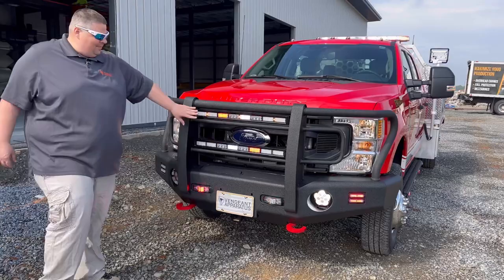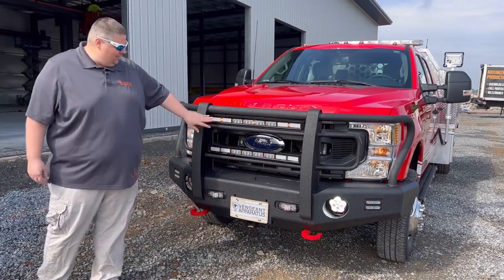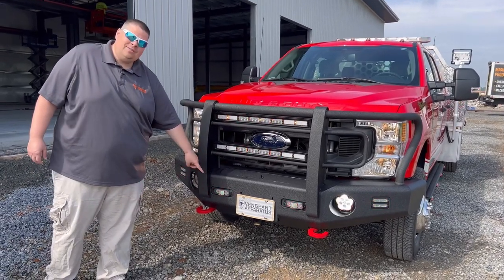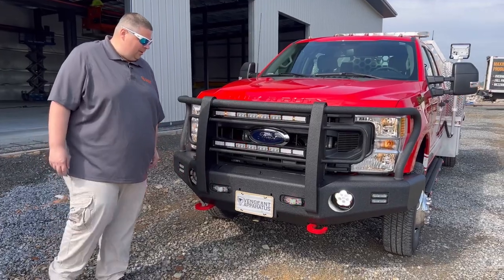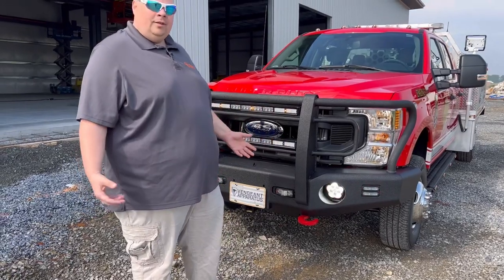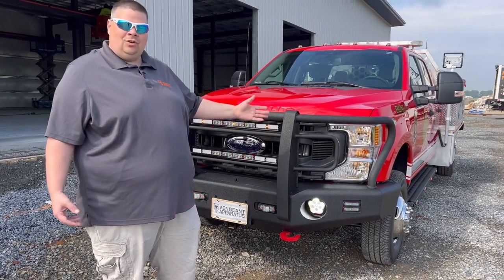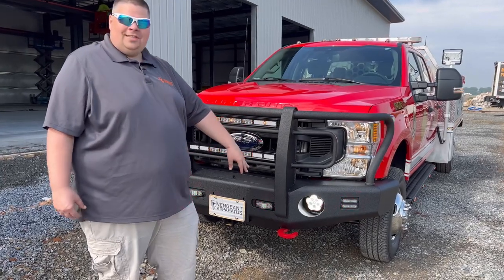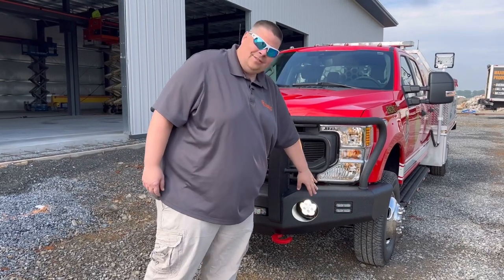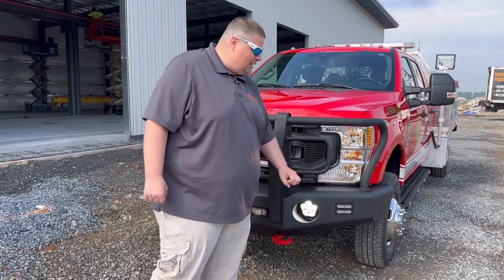Starting at the front, we have the Summit Series 30-inch red/white — this is emergency lighting and flood lighting for front scene lights. We have five V's on the front of the bumper, and fog lights that are also flashing as part of your white warning. We stopped doing the headlight flashers because of the yellow headlights on the Fords — it doesn't look right — so we flash the fog lights now for white flashing. We also have two T-ions on the side of the bumper for a little better warning.